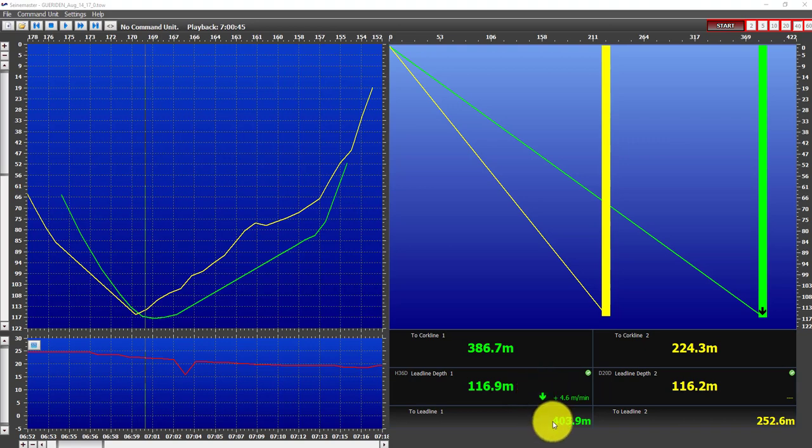Then we have the distance to the lead line from the vessel, and from the cork line to the vessel. Here we have vertical bars indicating the alignment of the seine. Here we have a graph of two depth sensors during a set. This seine is deployed, reaches a maximum depth of about 170 meters, and then is taken back.